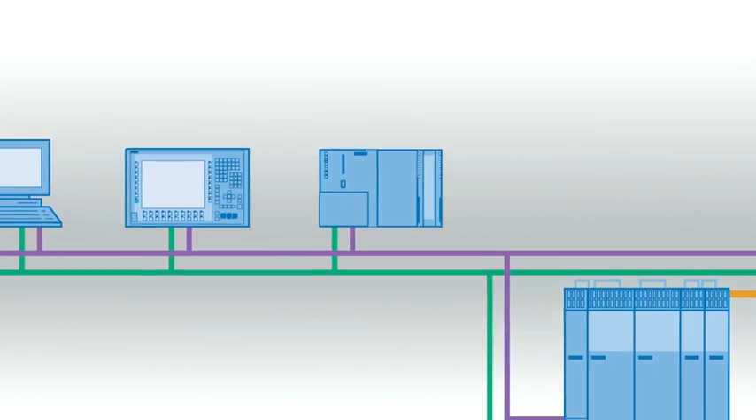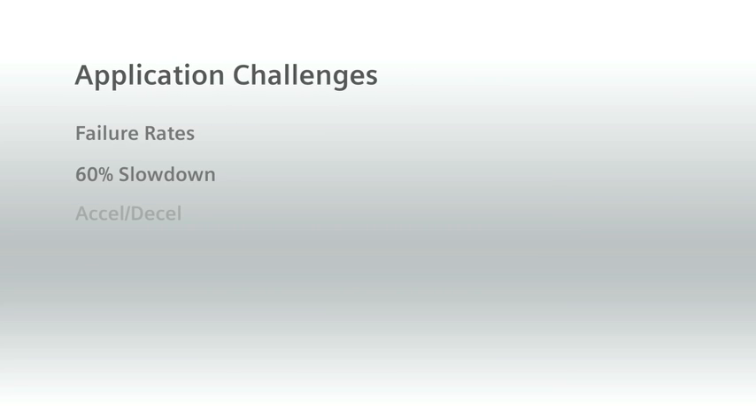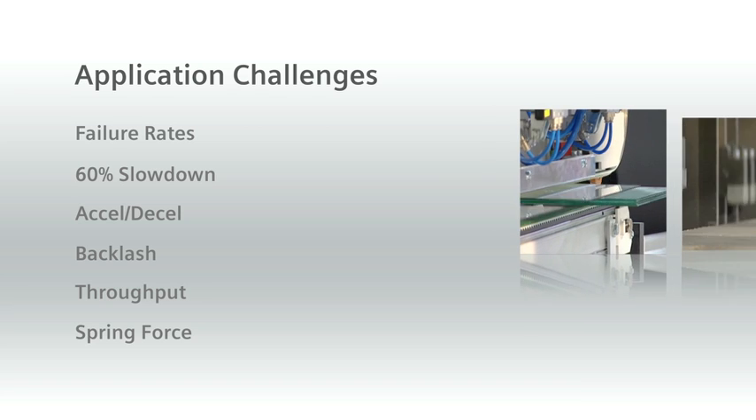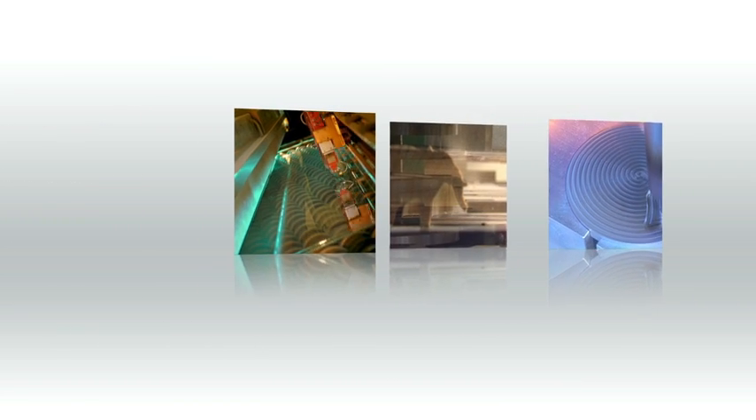In the world of motion control, performance often depends on the speed, positioning, power, and accuracy of servo, spindle, and torque motors. Servo motor applications can be especially challenging because they are often based on a complex set of performance variables. Breakthroughs in machine performance are made possible by important advancements within the science of servo motor design.